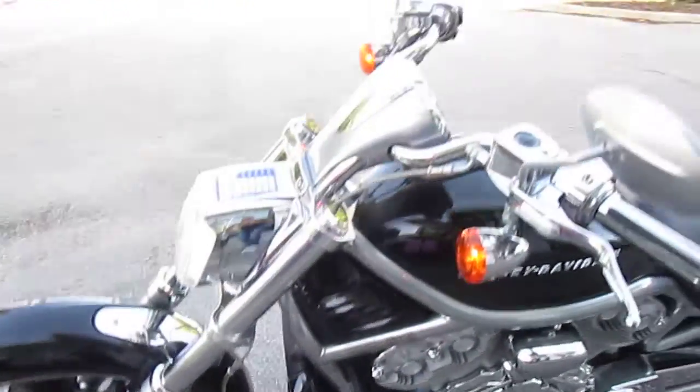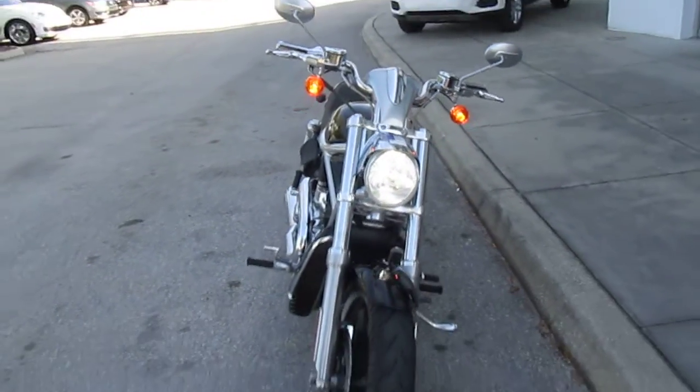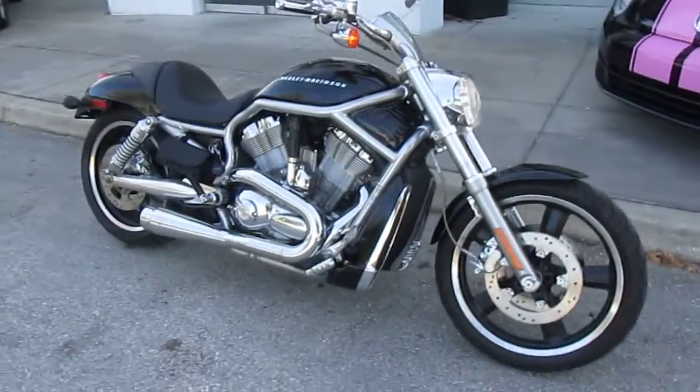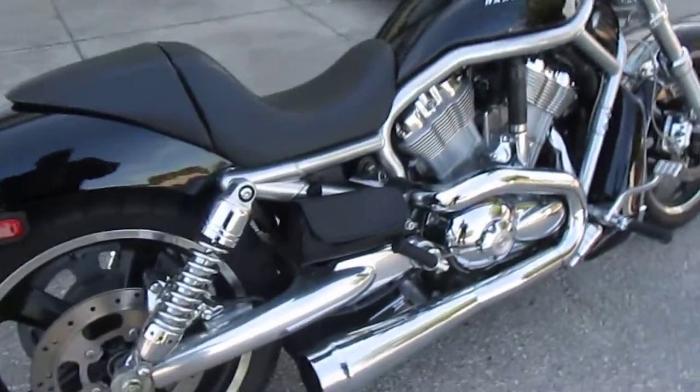Again, really clean bike. Give me a call if you're interested. David Navarro, 239-333-8778. That's 239-333-8778.